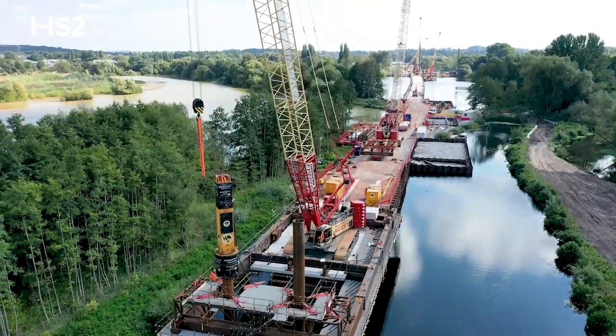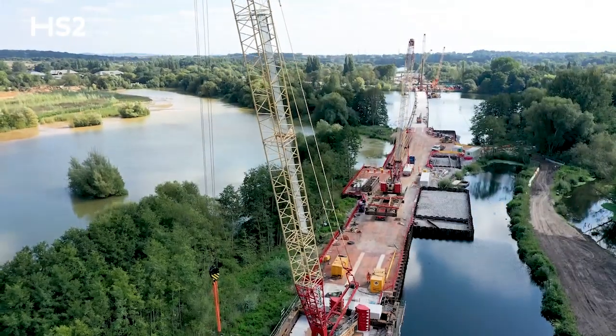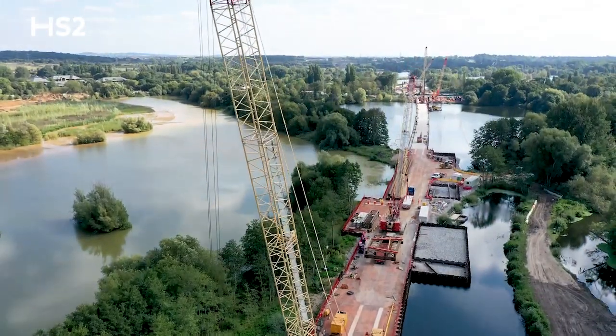Working on the UK's longest rail viaduct, I have to be proud of that. I am not only proud of the technical challenge that this brings — I think I am really proud to work with a lot of different people coming from different backgrounds and integrate all those people to a common goal to deliver the viaduct.